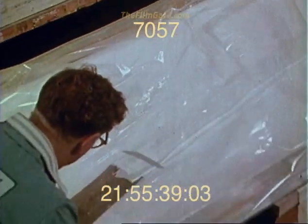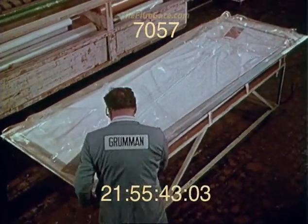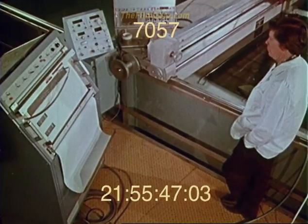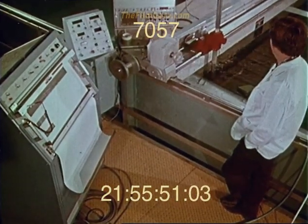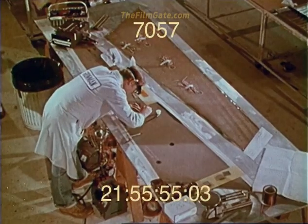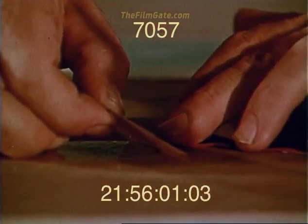With layup complete, the skins were autoclave-cured at 350 degrees and 80 PSI. Ultrasonic testing of the completed cover ensured that there were no laminate voids. Strain gauges, to be used later during proof load and wind tunnel testing, were mounted on the inside of the cover to preserve the smooth aerodynamic wing surface.